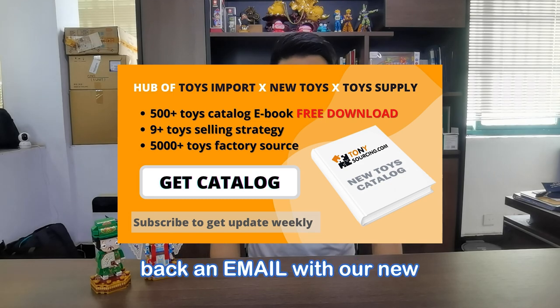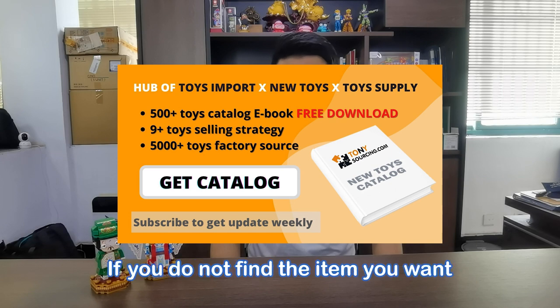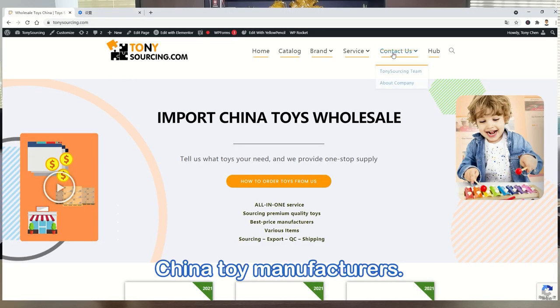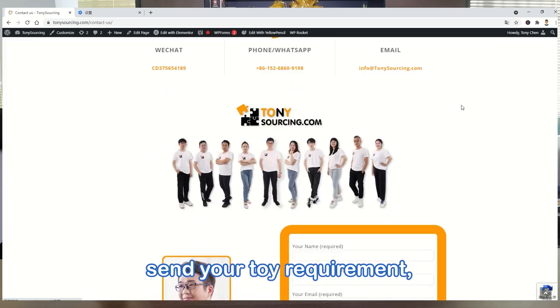We will send you back an email with our new 500-toy e-catalog. If you do not find the item you want in the catalog, no worry. Behind TonySourcing, there are over 5,000 China toy manufacturers. You can go to our website and send your toy requirements.